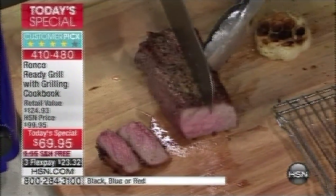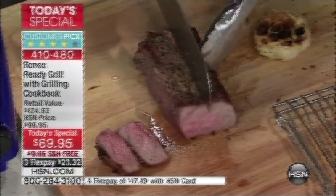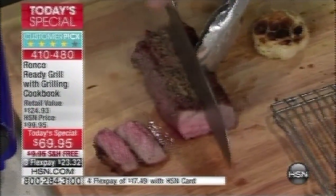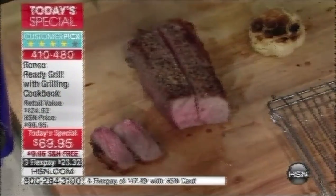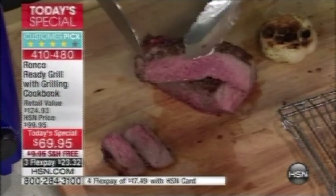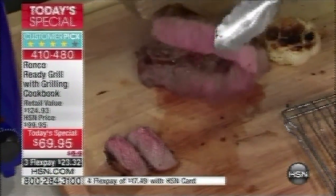Did you have to light a fire? Nope. Did you have to get coals? Nope. Here's the test: I'm not just going to make little slices — I'm going to cut this right down the side. I will put my steak up against any five-star restaurant steak in the country. Perfect results every time.